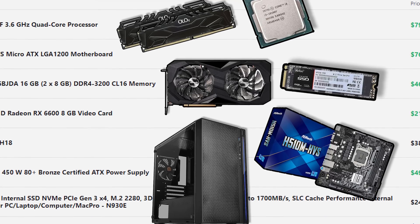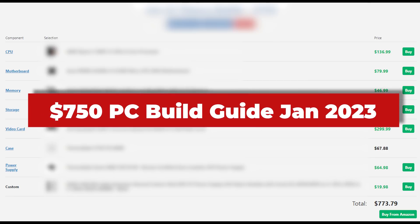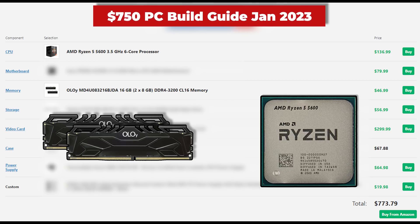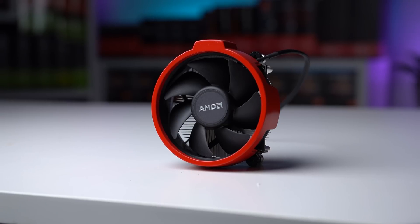For our next build, we have a little bit more room to play with at $750, and here's exactly what I recommend buying. Almost every part is getting an upgrade compared to our $500 build. The only thing staying the same is the RAM — again the YOLO 2x8GB kit clocked at 3,200 MHz. For the CPU, that's getting a nice bump up to the Ryzen 5 5600, giving us more cores and more threads. This is just one of the best options for mid-range builds right now. We'll also use the stock Wraith cooler, which will be perfectly fine — and feel free to paint it like I do in a ton of my builds.